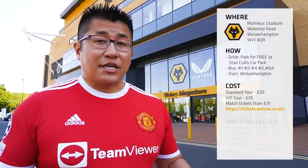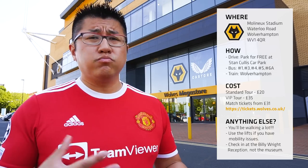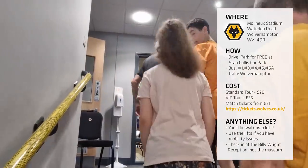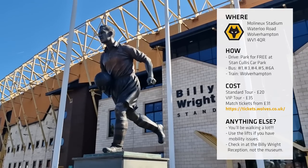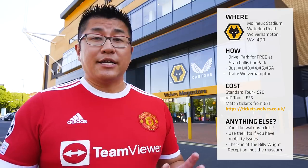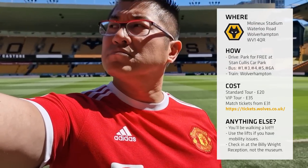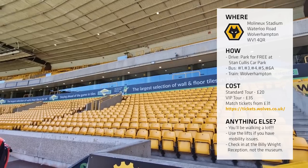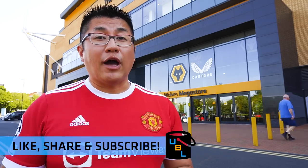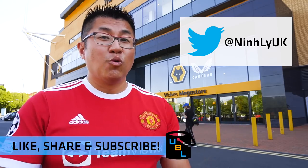Is there anything else you need to know? Yes. Because Molineux Stadium is actually quite big, you'll be walking around a lot. If you can't walk up and down stairs, or if you have mobility issues, ask the tour guide to use the lifts instead. Also, the entrance to the stadium tours isn't at the Stan Cullis end where you park — it's actually on the west side of the stadium, the Billy Wright side, and you'll need to go into reception to check in. Ideally, check in about five to ten minutes before the actual start time. Apart from not being able to film in the home team's dressing room, you get to see pretty much everything you would want to see out of a stadium tour. So it definitely comes recommended — add this to your bucket list. If you've enjoyed this episode, please like, share, and subscribe. Comment in the comment section below, and if you've got any other bucket list ideas, you know what to do. Thanks very much for watching. From here at Molineux Stadium, we'll see you in the next episode.